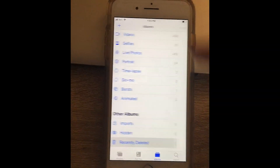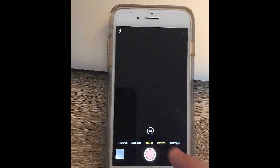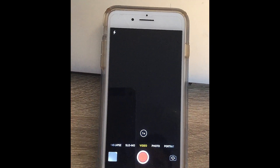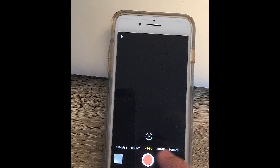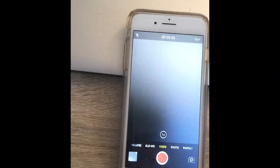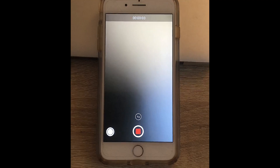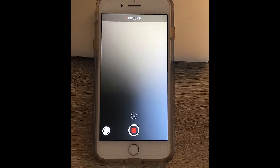Now the space will be freed up. Let's go back to Camera and go to Video — and we should be able to record now. And there we go, it's recording! I couldn't do that before.